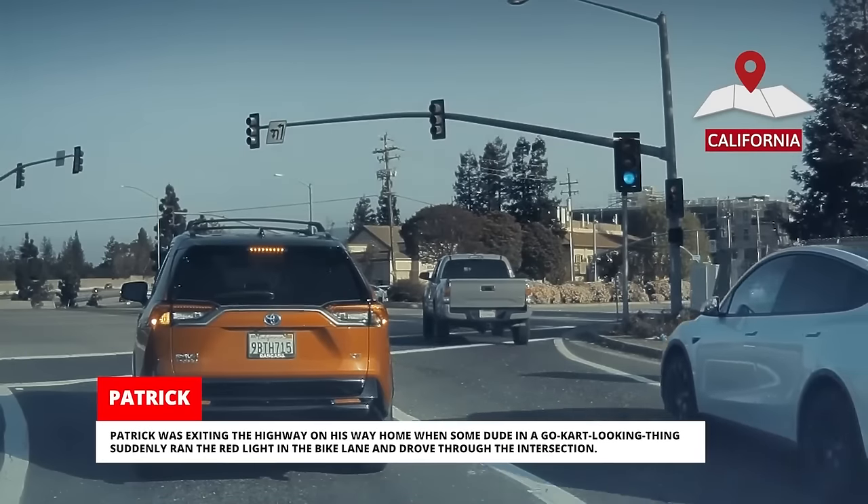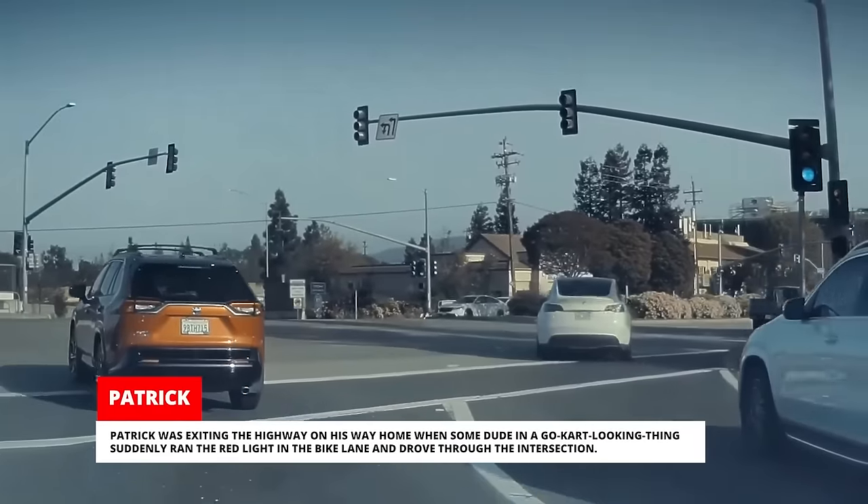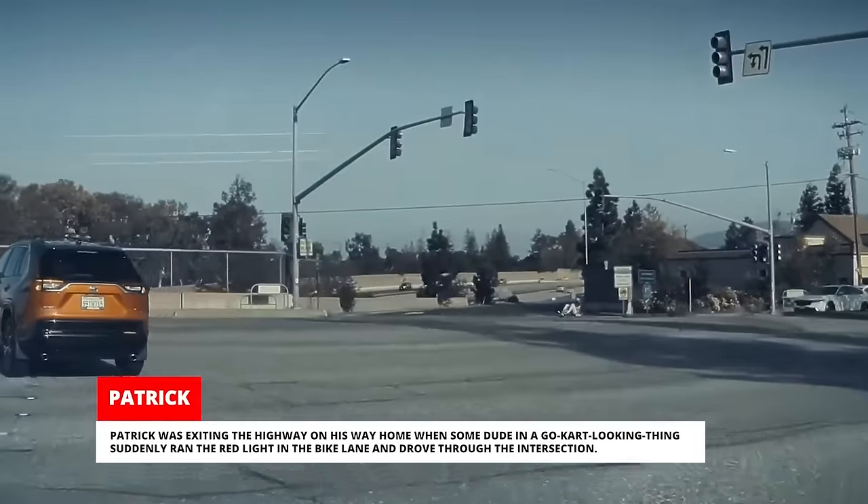Patrick was exiting the highway on his way home when some dude in a go-kart looking thing suddenly ran the red light in the bike lane and drove through the intersection.